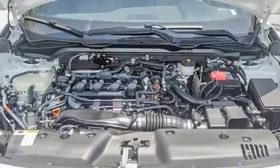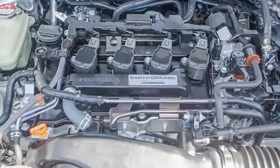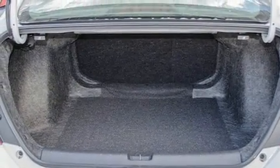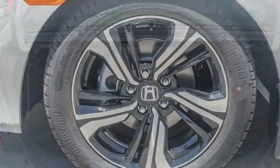front fog lights, power door mirrors and heated door mirrors, lane departure warning, and power windows. For drivers who enjoy the natural environment, a power moonroof allows an infusion of fresh air.